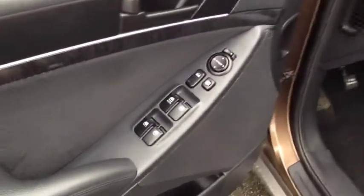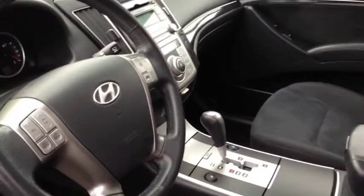A very nice interior here on the Veracruz — you will find power windows, power locks, and power mirrors. You have a power driver's seat adjustable forward, back, up, down, recline, and lumbar — all the different ways you could possibly want to go. You do have cloth upholstery throughout as well.